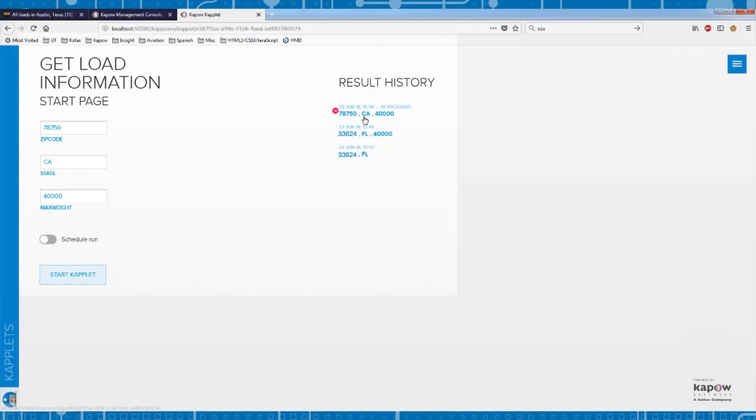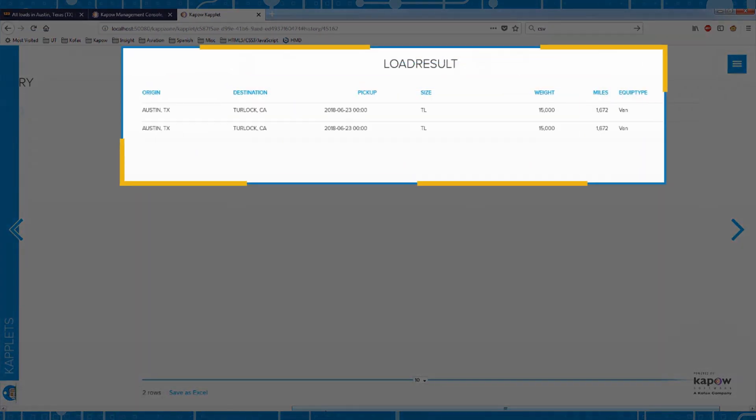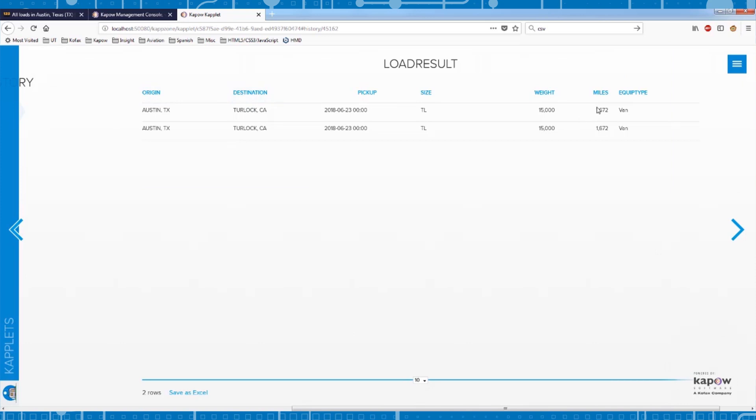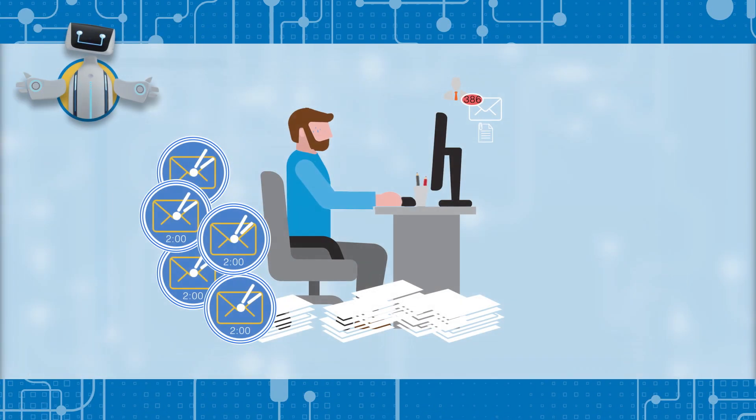The robot enters the load pickup parameters and goes looking for results. The robot delivers the results within a few seconds according to the specified parameters, then automatically picks the best load to transport. Next, the robot returns the schedule and location information to the driver, confirms with the customer, and inputs the new load information into the scheduling system.